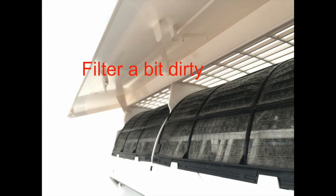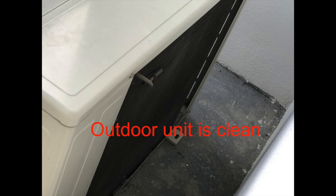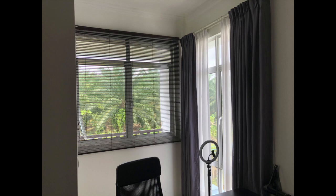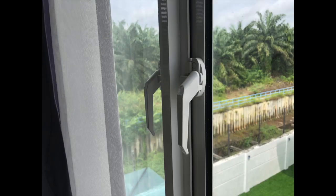I'll show you my aircon condition so that you know whether it's dirty or not, because it will affect the performance. I close my door, close my toilet door, and left the curtain on my window open about 50% to let some light in, like what we usually do. Here is the outside temperature reading. I'll also show you my door gap, my window type, and my window gap.